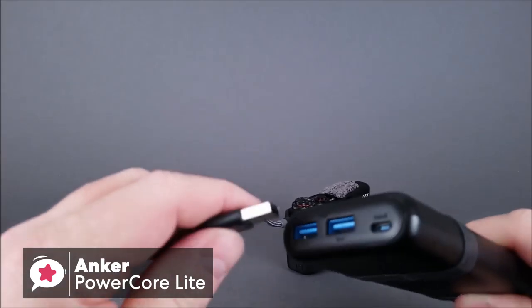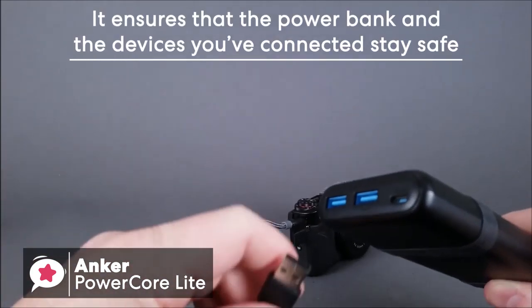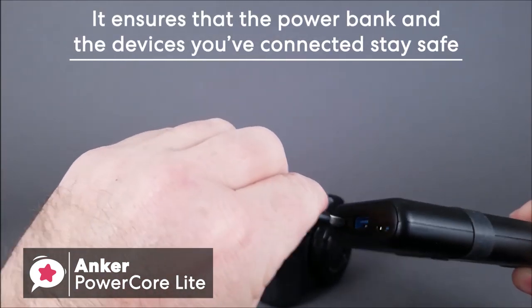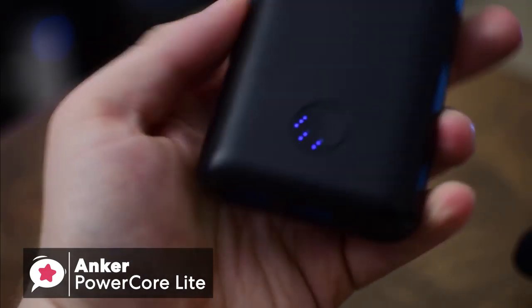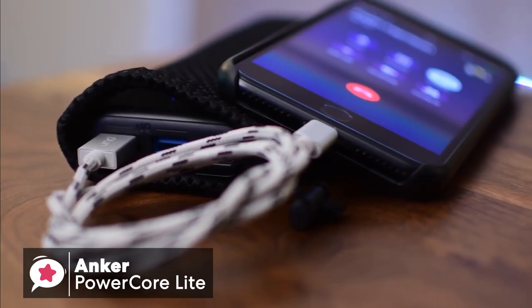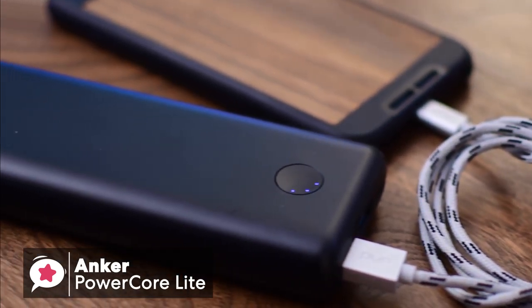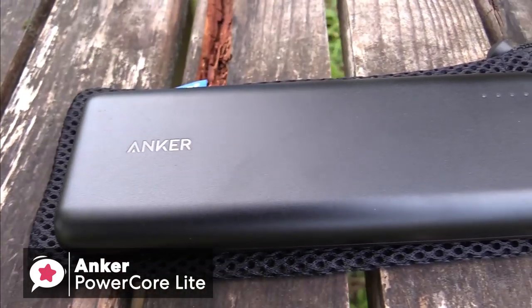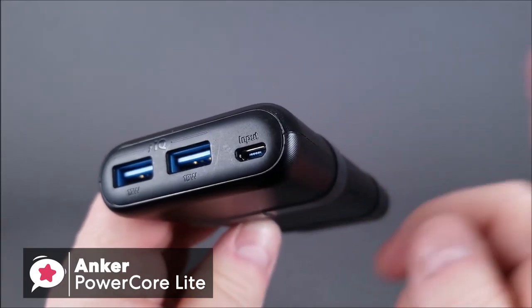Before we end, this power bank is packed with all sorts of safety features, ensuring that the power bank itself and the devices connected to it stay safe every step of the way. This is something we take for granted, but it's a feature every single power product should have. To conclude, if you're looking for a portable charger that can keep all of your portable devices charged up and running for several days, I don't think you'll find a better solution than this handy gem from Anker.